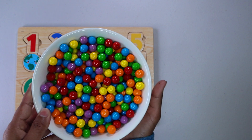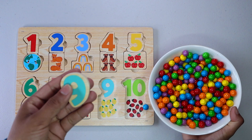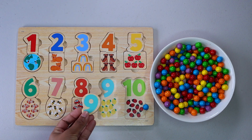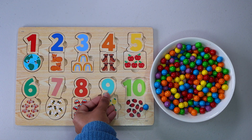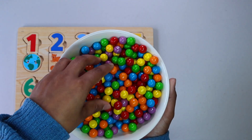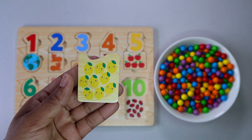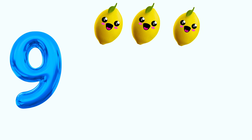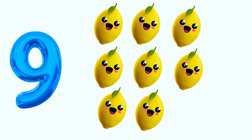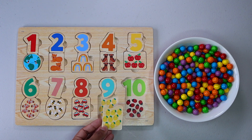It is number nine. Do you see number nine? There it is. Let's keep finding. Nine lemons. One, two, three, four, five, six, seven, eight, nine. Do you see the picture of nine lemons anywhere? That's right. Here.